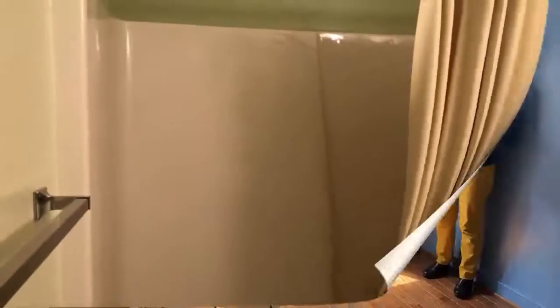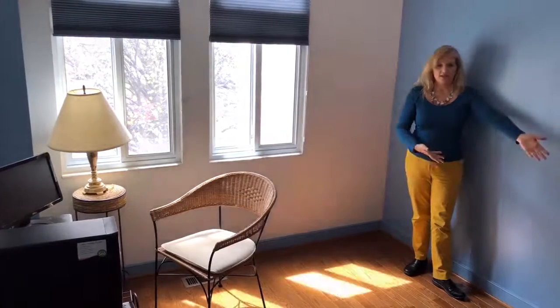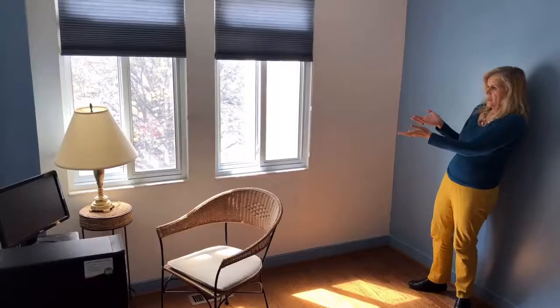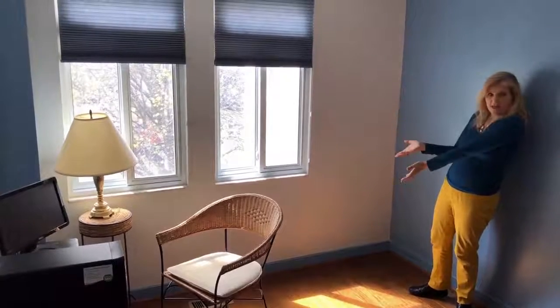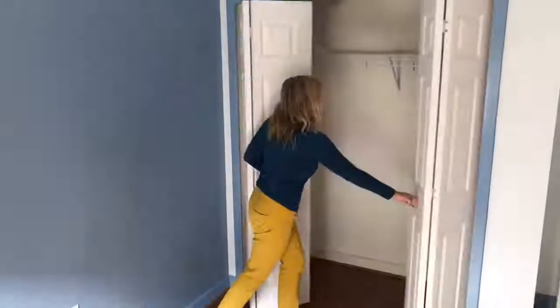Your second and third bedrooms are in great condition, nice and clean, and ready to go. Here's bedroom number two — this is a good-sized room; you could fit a queen size bed in here and use it as an office. Again, double pane windows, top-down bottom-up shades, and here's the closet for bedroom number two.